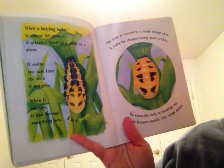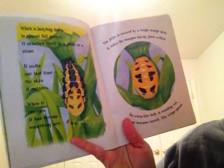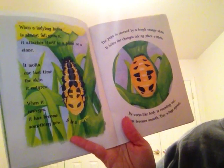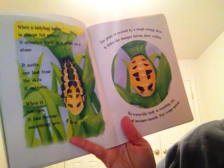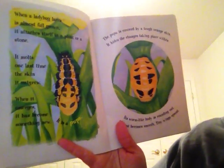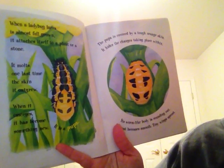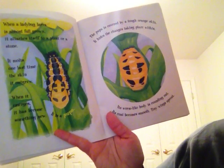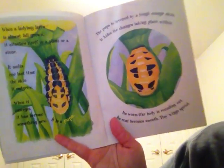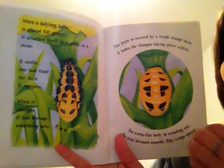When a ladybug larva is almost full grown, it attaches itself to a plant or a stone. It molts one last time the skin it outgrows. When it emerges, it has become something new — it's a pupa. The pupa is covered by a tough orange skin. It hides the changes taking place within. Its worm-like body is rounding out, its coat becomes smooth, and tiny wings spread out. Similar in some ways to something else we just learned about.